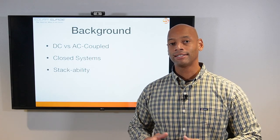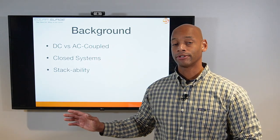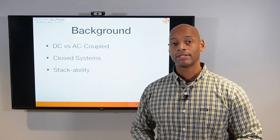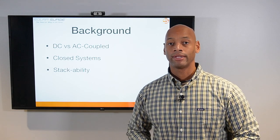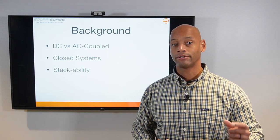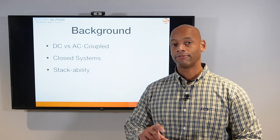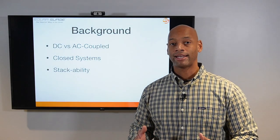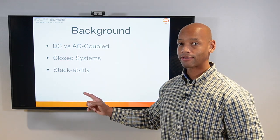Before evaluating each product, a little background. The SolarEdge is a DC coupled battery storage system versus the Enphase, which is an AC coupled system. DC coupled battery systems tend to perform more efficiently in grid-down mode because you can take direct DC power off your solar panels and charge the battery without any conversion process. Every time you do a power conversion you lose a little energy as heat, so DC coupled gives you better efficiency when off-grid.